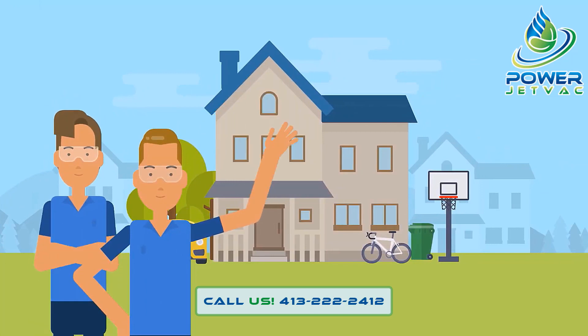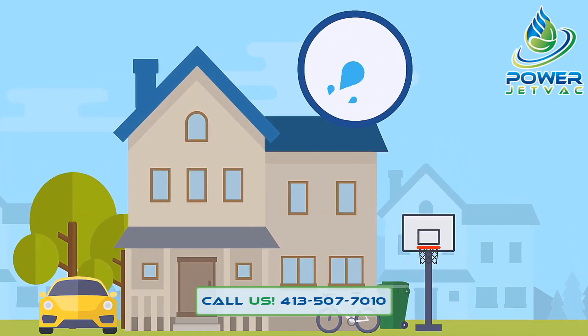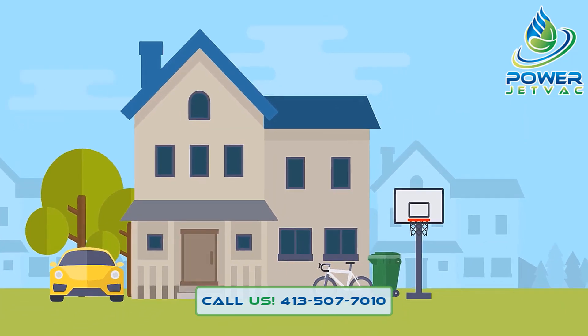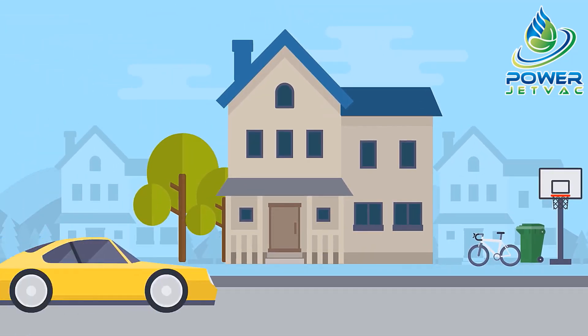Our crew will show up on time and will check your property before washing to ensure the job is done right. Most jobs require a water source at your home and can be completed in under two hours. No one needs to be home for us to complete the work. If you would like, you can move property belongings a few feet away from your house and park your vehicles in the garage or on the street.